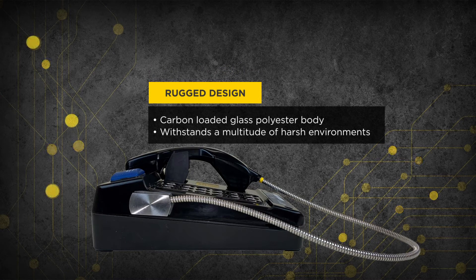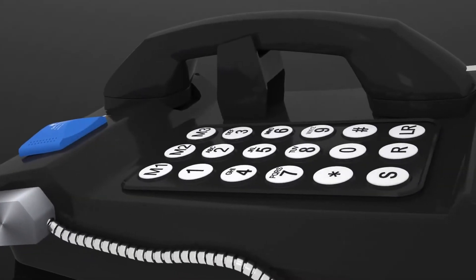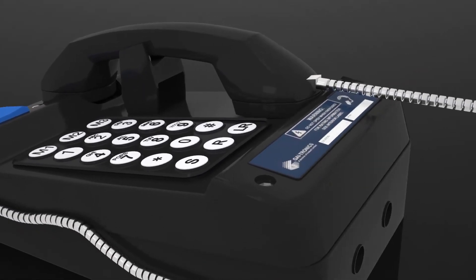The Auto DAC 6 boasts a carbon-loaded glass-filled polyester body that allows it to withstand a multitude of harsh and hazardous environments.